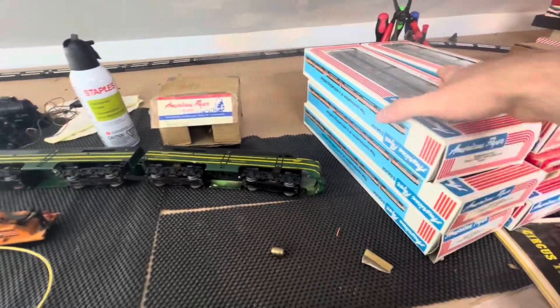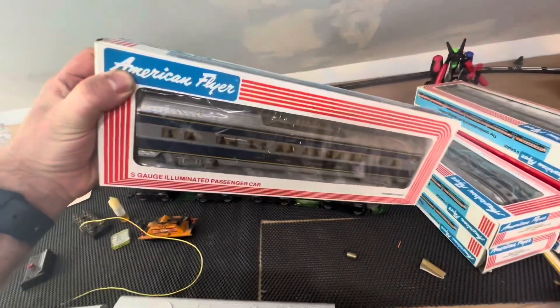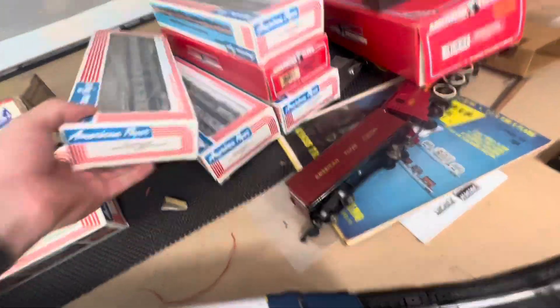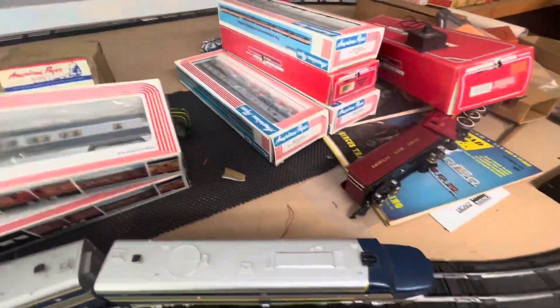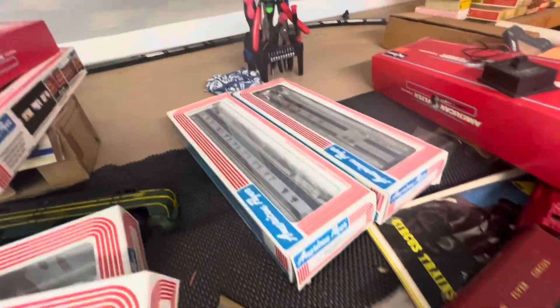And then we have these passenger cars. Please don't make me take them all out of the box, but they're all here. If they're not in new, they're in like-new condition. Three, four — so six passenger cars. Five, six.